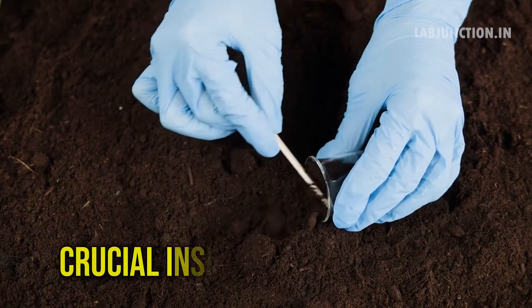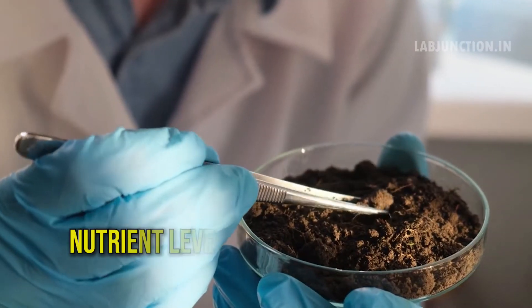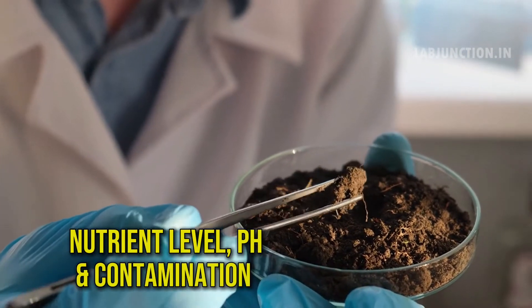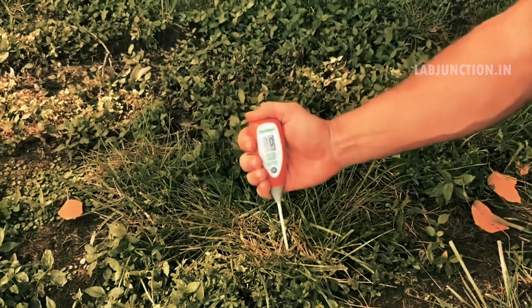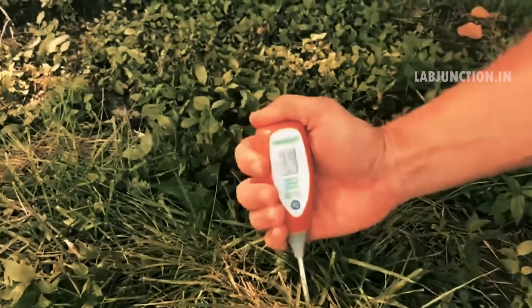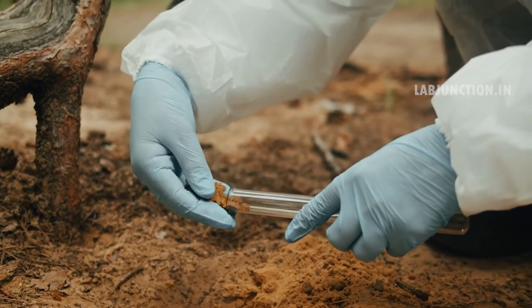Soil testing at LabJunction delivers crucial insights into soil health and composition. We analyze nutrient levels, pH, and contamination using advanced technology. Our expert team ensures precise, reliable results, helping you make informed decisions for effective land management and agriculture.